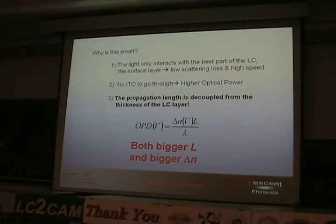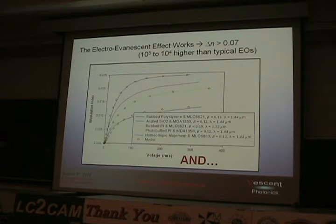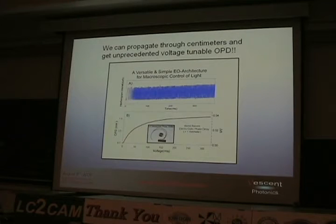We call this the electro-evanescent effect. We didn't invent the concept, but we're the ones calling it that. Here's some typical data with a variety of different LCs and alignment layers. Typical performance: at 50 volts you get an index modulation of about 0.02. You're down an order of magnitude because only about 10% of your light is in the LC layer. So instead of being a million times bigger than lithium niobate, you're 100,000 times bigger — you're still really winning. And the loss is very low: if you do it right, you can get losses less than 0.3 dB per centimeter, which is amazingly low. We can propagate through millimeters and centimeters of this material.